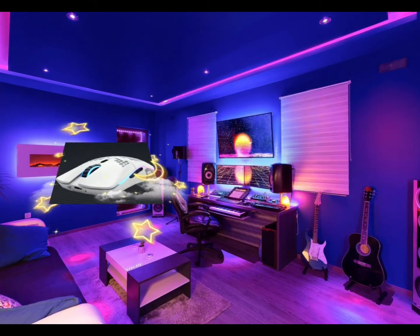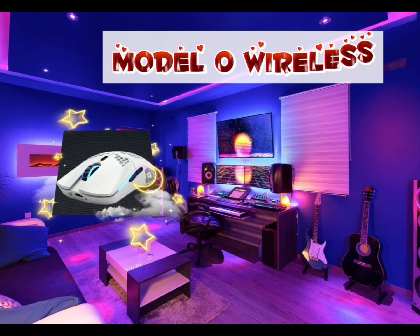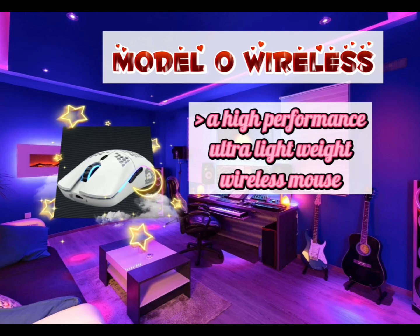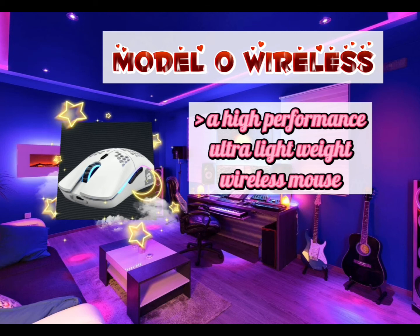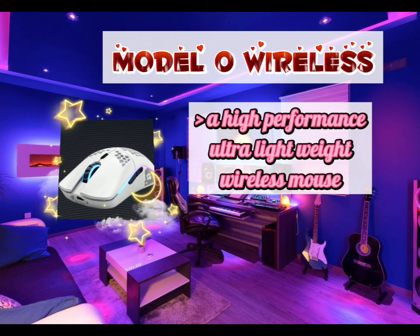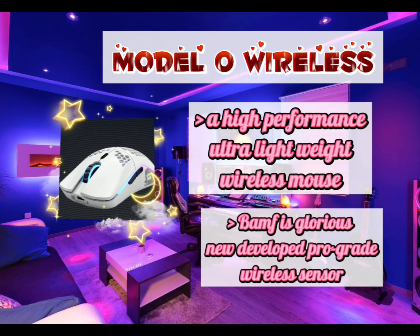The top number one gaming mouse of 2020 is the Model O Wireless. It's a high-performance, ultra-lightweight wireless mouse with a proprietary BAMF sensor and no-lag wireless connectivity — it has the lowest wireless latency of any mouse in its class. The state-of-the-art technology provides responsive clicks with no double-clicking.